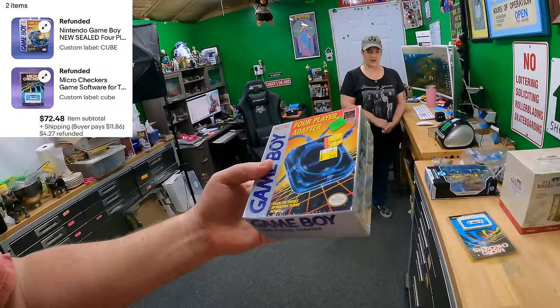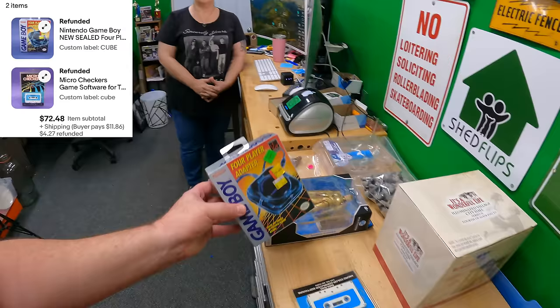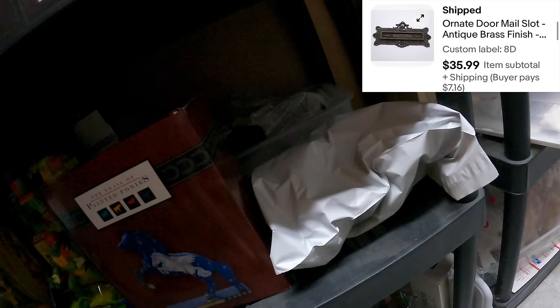This Game Boy adapter is the one we picked up just this past Friday for two dollars and listed it that same day. We also sold a door mail slot on Eight Delta — we should only have one left. They're all wrapped in paper back here.